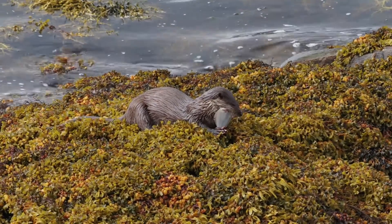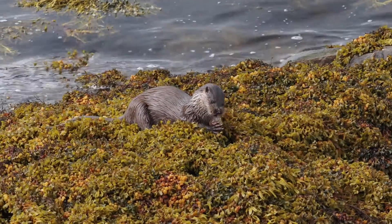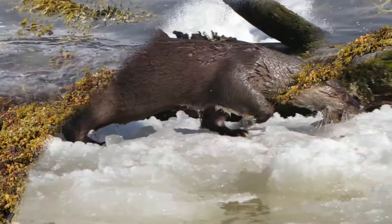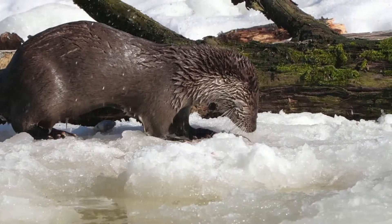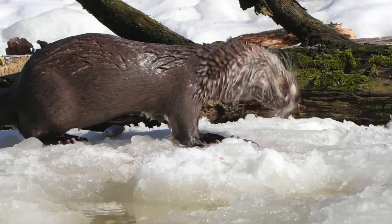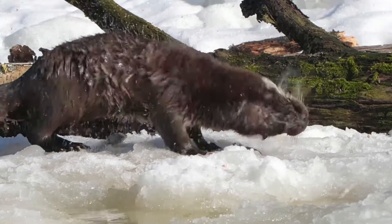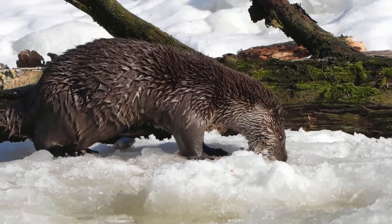Otters are typically solitary. However, if the resources in an area allow, they are known to live in small family groups. Both male and female otters can be highly aggressive to others of the same or the opposite sex. Courtship occurs for a week and the female takes the role of bringing up the cubs, which don't split from a family group until around 8–12 months.